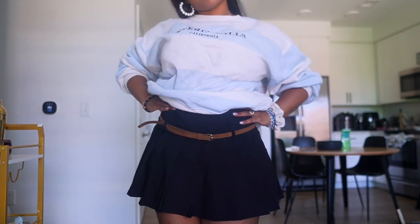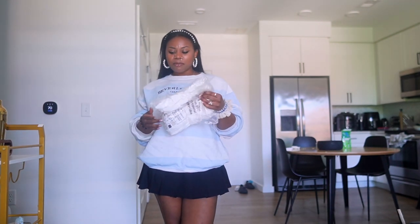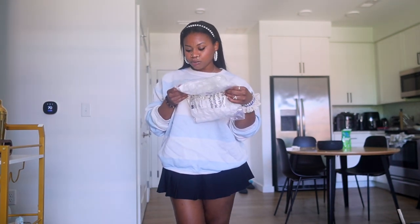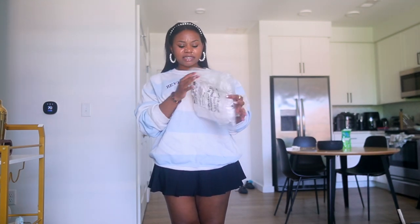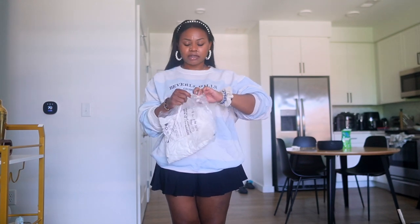I'd say it's better quality than Shein, which is nice. Moving on to the next piece — this is actually the one I'm most excited for: the white extreme frilly bloomer shorts. I got this in a medium. The label says a size 10, but I definitely did not get a 10 — I got a US 6.